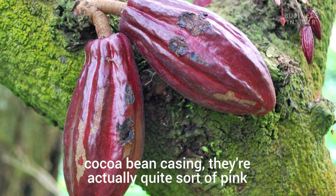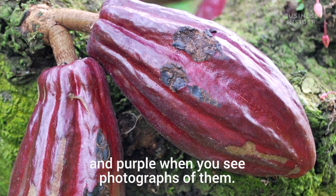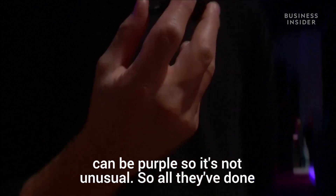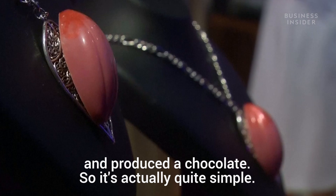If you look at a cocoa bean casing in photographs, they're actually quite pink and purple, so the natural colour for a cocoa bean can be purple. It's not unusual. All they've done is process it in a way that retains the colour to produce the chocolate, so it's actually quite simple.